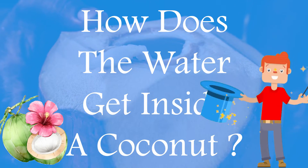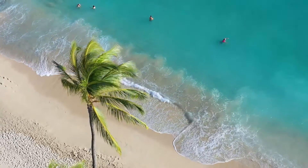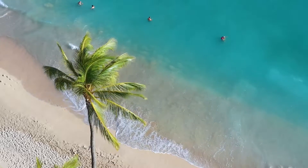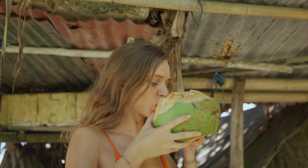How does the water get inside a coconut? The coconut tree is truly the tree of life and the greatest wonder of our mother nature, because the conversion of normal water which has been in the earth for years to the most healthy electrolytic replacement for human beings is incredible.